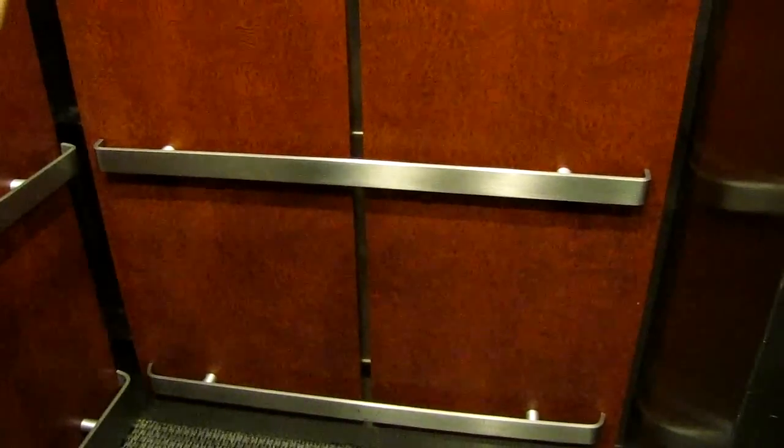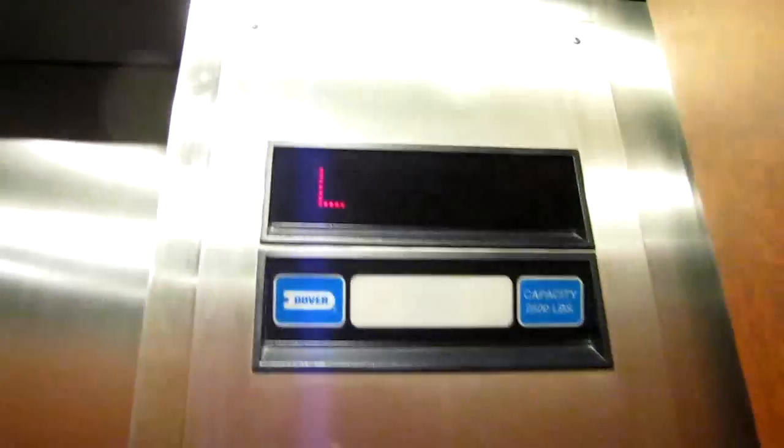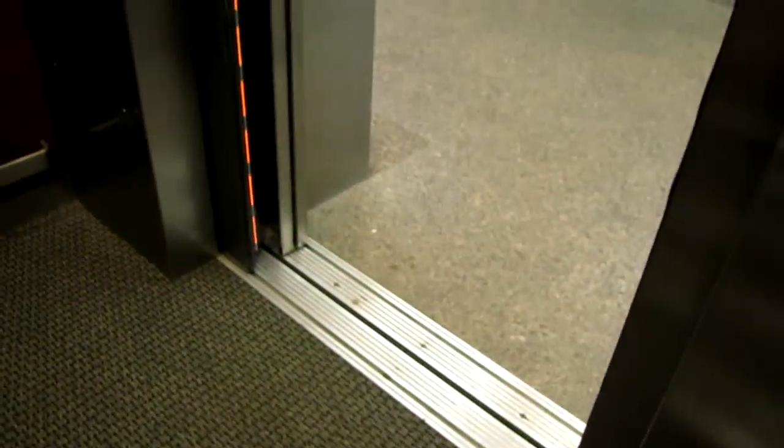Cad view. Sorry about the low technical quality of these videos — I've grown enough memory. Probably 2,500 lbs. This is the other car.